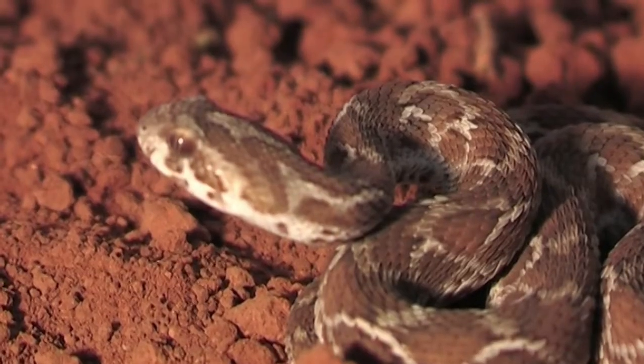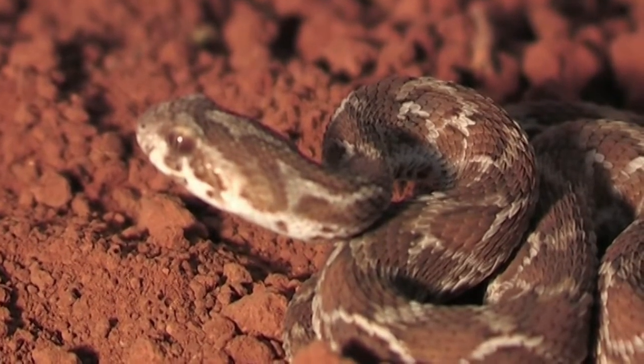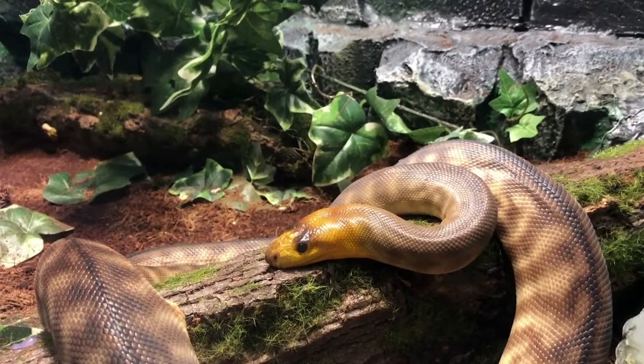Snakes are found all over the world except in Antarctica, Iceland, Ireland, Greenland, and New Zealand.